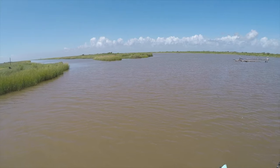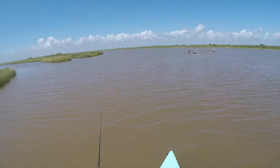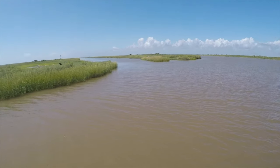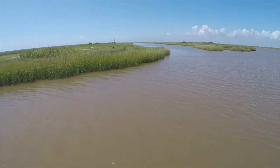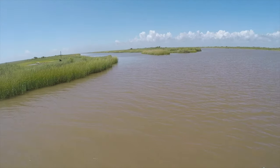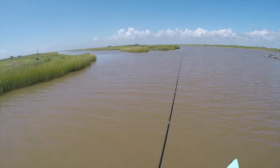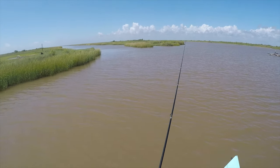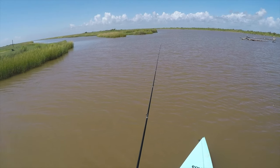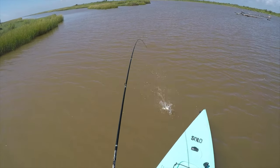All right guys, while I'm out here I went back towards the boat launch — just a little marsh drains that dump out into the intercoastal. It always looks pretty good. Last time Tom and I were out here we gave it a shot but we started getting rained on so we had to bail. It's a pretty day today so I'm gonna see if there's anything lurking around in here. Look at that big old crab!